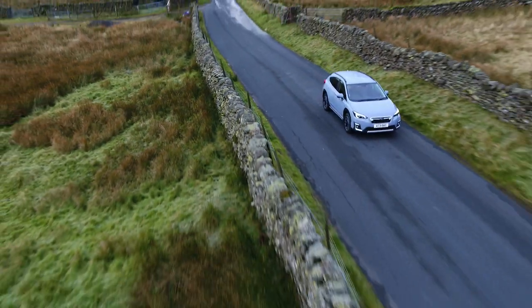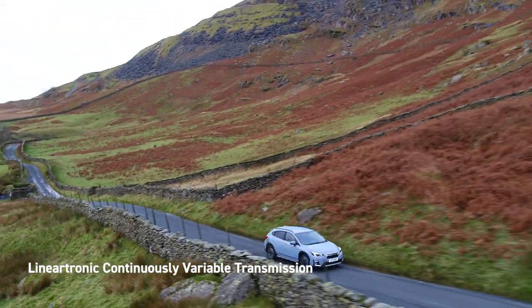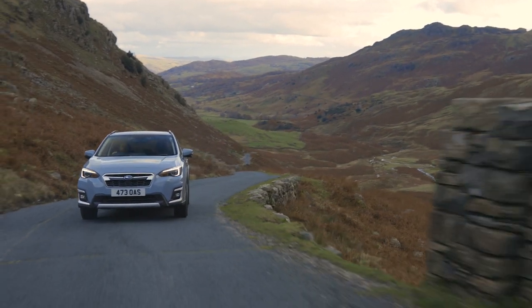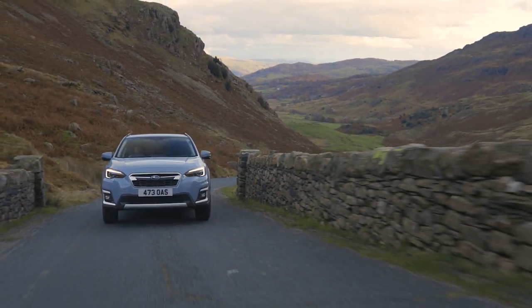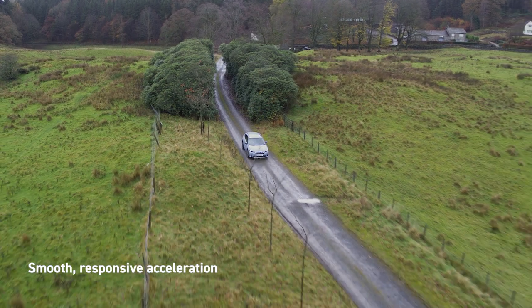The boxer engine is allied to Subaru's Lineartronic Continuously Variable Transmission. The Lineartronic Transmission automatically shifts to the best gear ratio to suit the conditions and the way you drive, providing smooth, responsive acceleration.